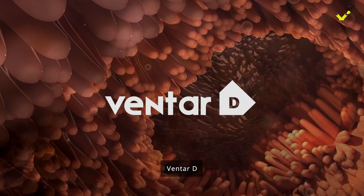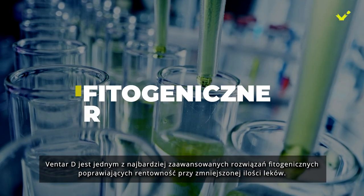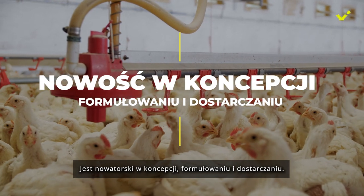Ventar D. Ventar D is one of the most advanced phytogenic solutions to improve profitability with reduced medication. It is novel in concept, formulation, and delivery.